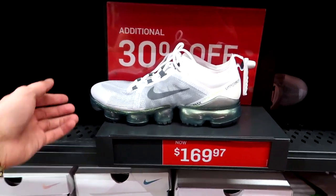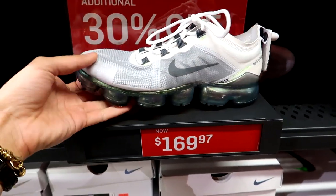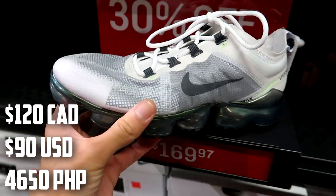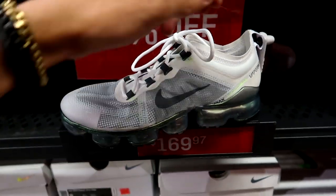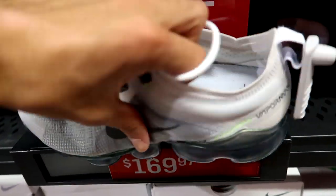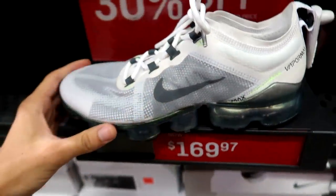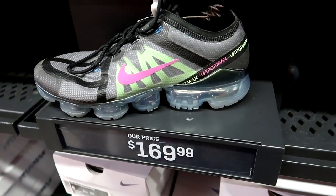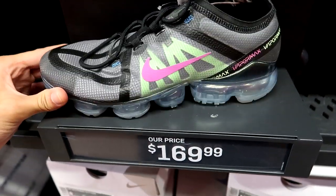We got some Air Vapormax 2019 Premiums for $169.97 with an extra 30% off. For the Vapormax, these are really just like the Flyknit version - kind of an easy pass for me. If you look closely, the panels here are like a see-through material, but there's actually material on the inside of the shoe that covers it up so you're not going to be able to see your socks. Cool to see they have these on sale for so cheap. They have an absolute ton of Vapormax 2019, so we're just going to rapid fire through all of them because there's just a ton of different colorways.